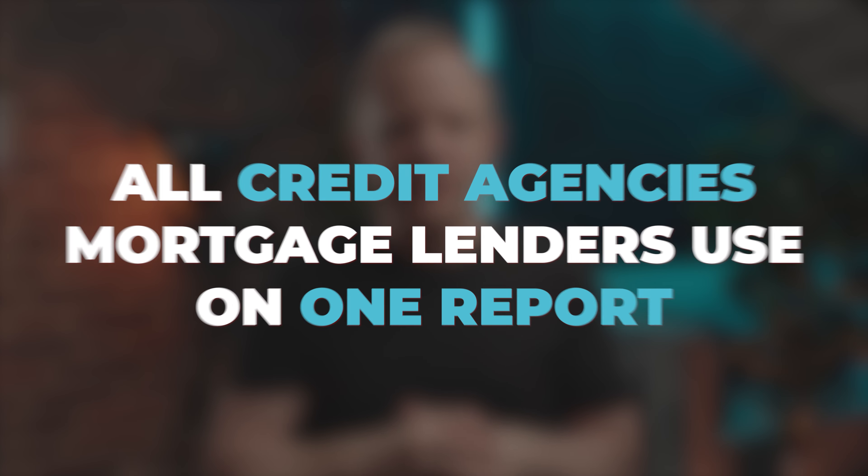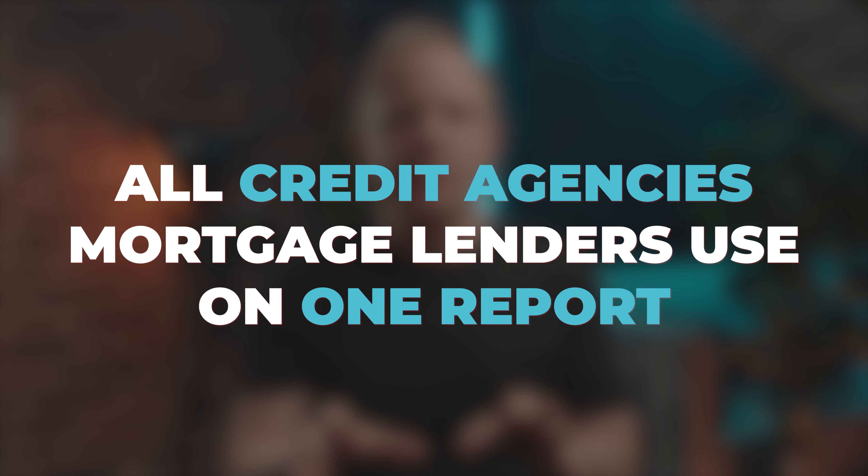Before we start, just a couple of pointers. If you are a first-time buyer, the first and most important thing to do when starting the process is to download your Check My File credit report. This displays all of the credit agencies that mortgage lenders use on one report. The report is free for the first 30 days and £14.99 thereafter.